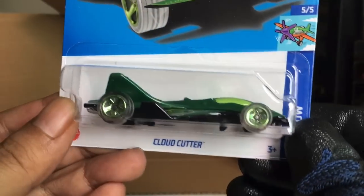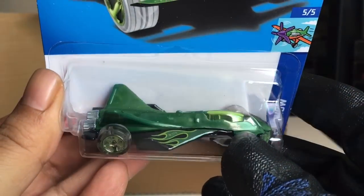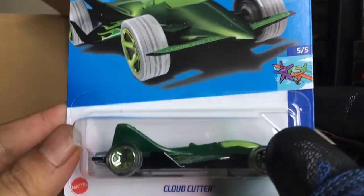New chili keys — Cloud Cutter. Sky Show. Beautiful color that is. Number 162.